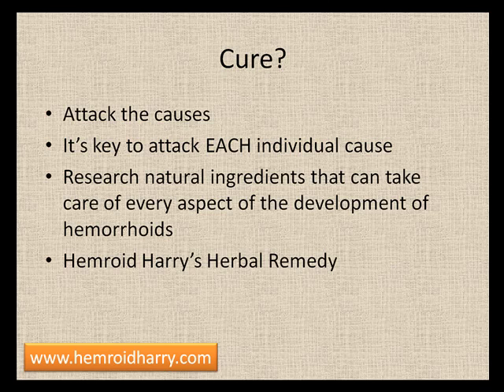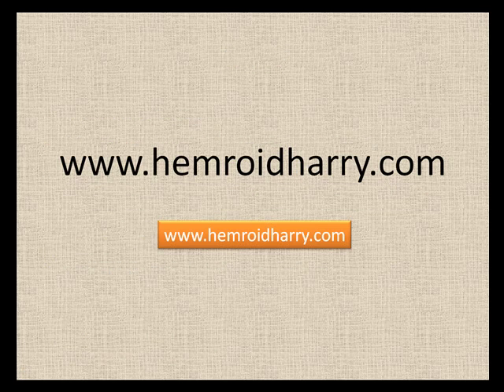I would recommend Hemorrhoid Harry's Herbal Remedy — an herbal remedy with ingredients focused on each individual cause of hemorrhoids. You can get more information at their website, hemorrhoidharry.com. They have a lot of free information, including a blog, a question and answer section, customer testimonials, and a detailed explanation of how their remedy works, the ingredients, and everything. Definitely take a look and see what they can do for you.